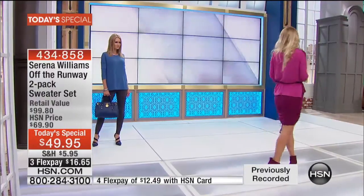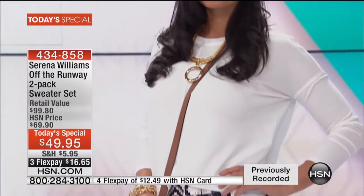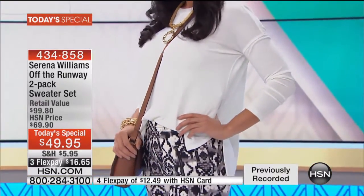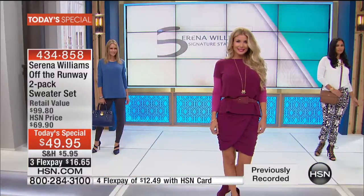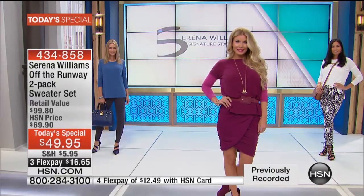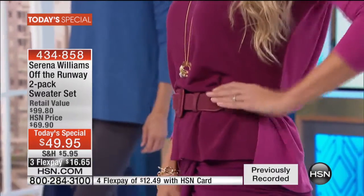You get two — not one, but two. Whether it's that sporty chic you're looking for or that relaxed, elegant look, we've got it for you. Serena Williams embodies style, power, beauty, and courage. We love that she actually attended design school and is designing exclusively for us here at HSN. She has won countless tennis tournaments, grand slams, and is an Olympic gold medalist, and she's joining us here live this evening.